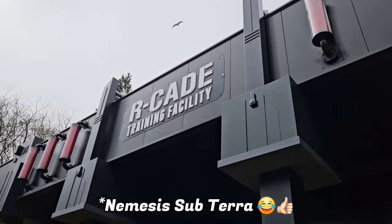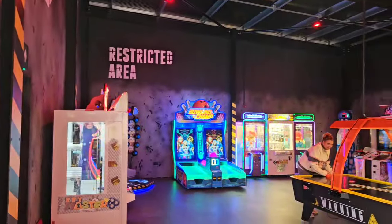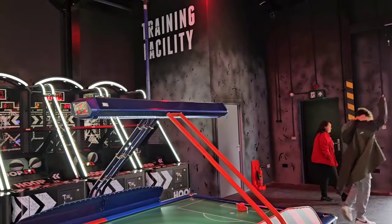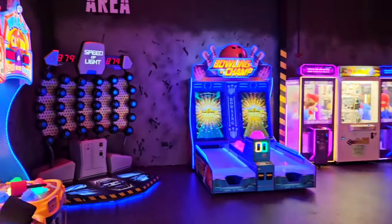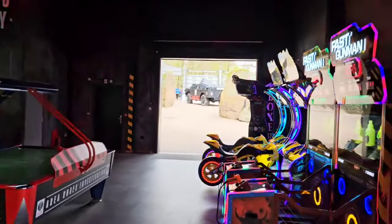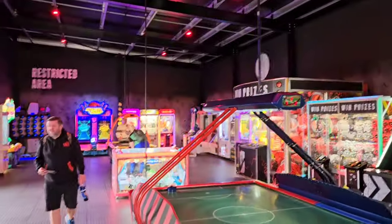Before we go for a ride on Nemesis Reborn we're just going to have a quick look in the new arcade building — R/Cade. For an arcade itself this feels massive — very, very oversized in my opinion for what it actually is. I've got a sneaking suspicion this might at some point become something else. There's a little area that could potentially be utilised as a ride queue box. In terms of floor space there's a lot of room, the ceiling's really tall — you could definitely fit a few flat rides in here. It really doesn't feel like it was built to be an arcade, and I completely agree with that — it feels highly excessive.